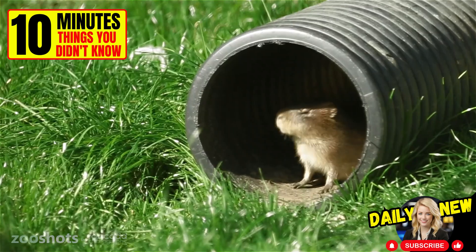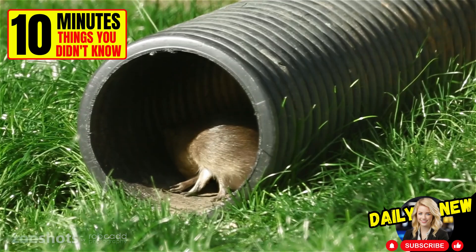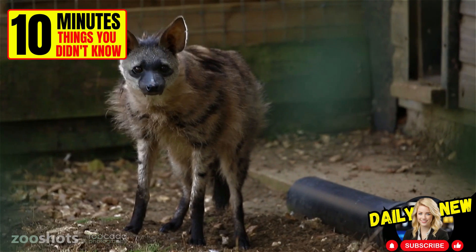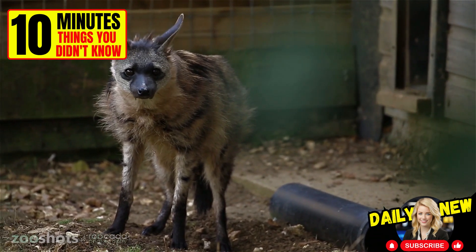The facial fur is very short and gray. The muzzle is hairless and gray-black in color. The Proteles cristatus has a dense coat of coarse hair. It also has a black mane that extends from the head to the tail, which can be raised to make the individual appear larger when threatened.